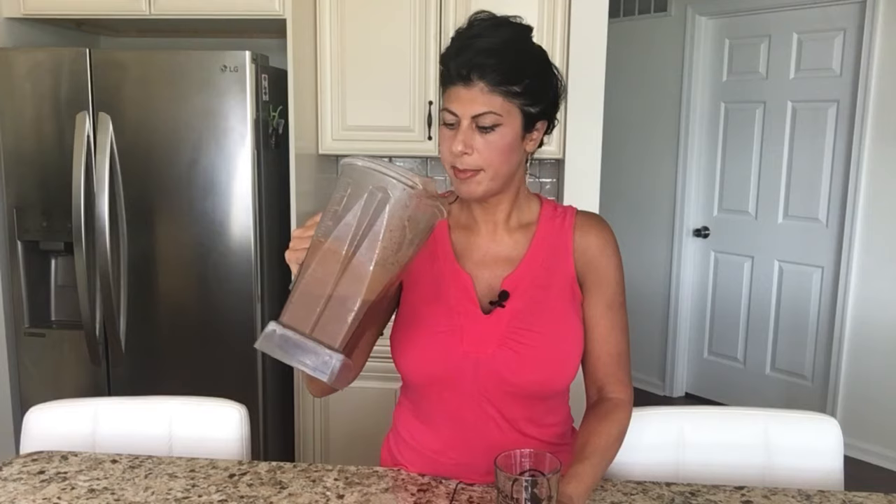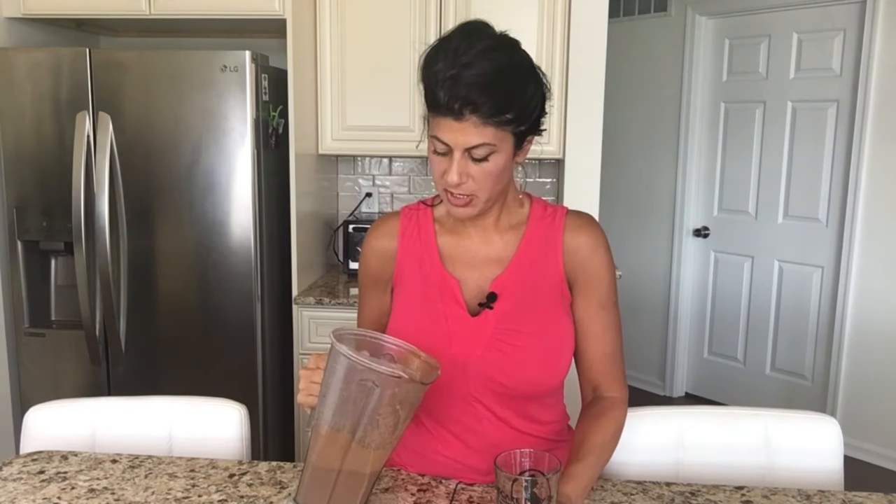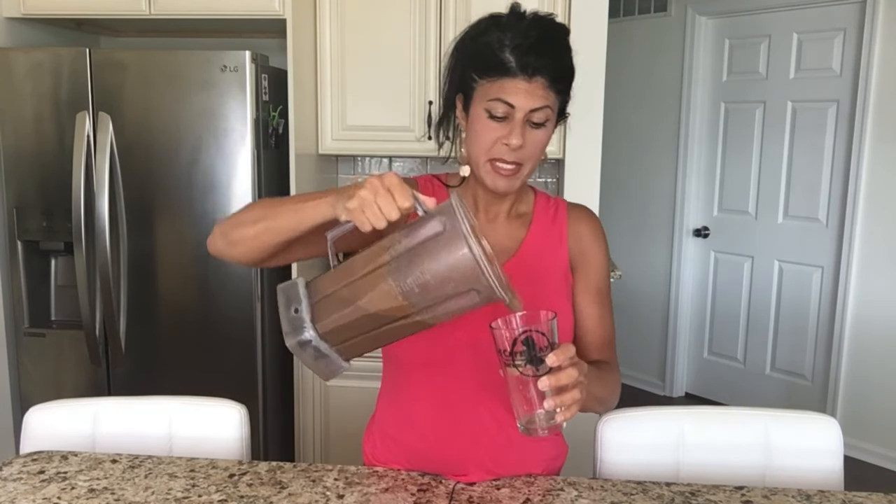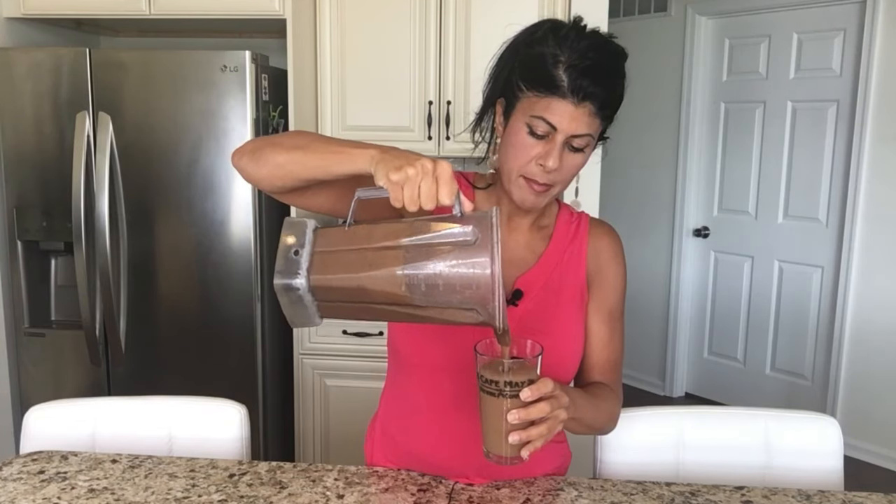I'm going to blend all this, save you the noise factor, and come back to show you the finished product. Here we go — the finished product blended in my Vitamix, which is an amazing blender. If you don't have a Vitamix, you should definitely check it out, because it's great for not just smoothies but lots of other amazing foods. I'll link the recipe below. The texture is really creamy and smooth, and the taste is awesome.